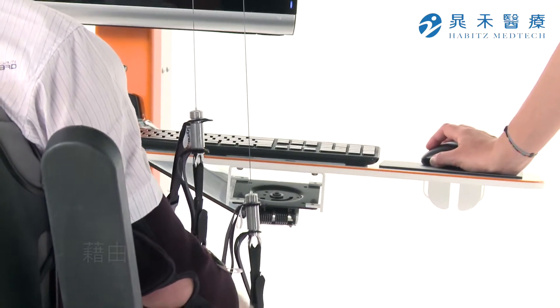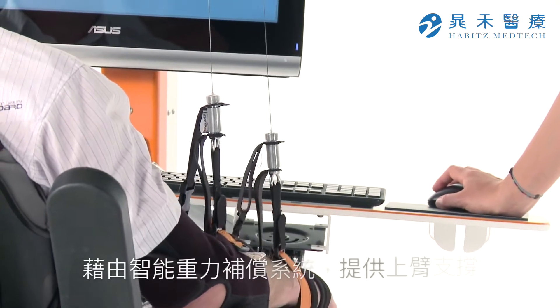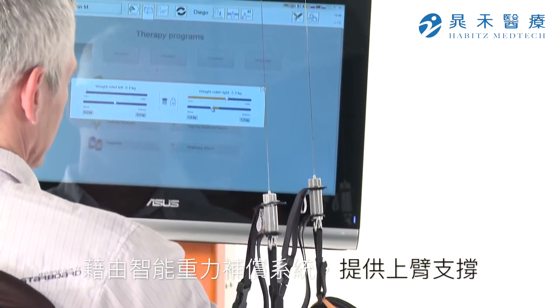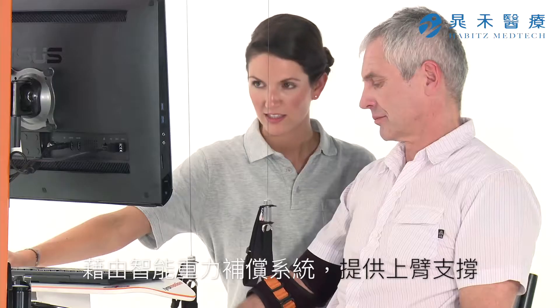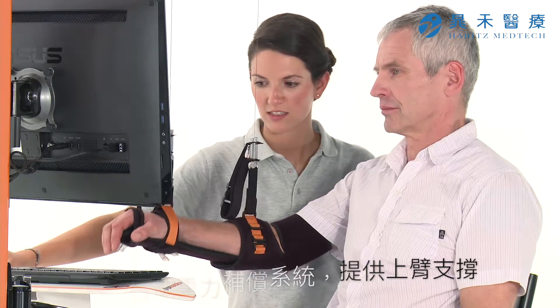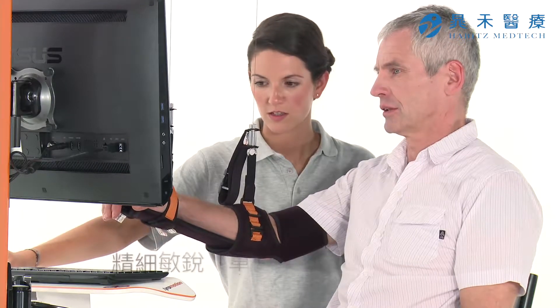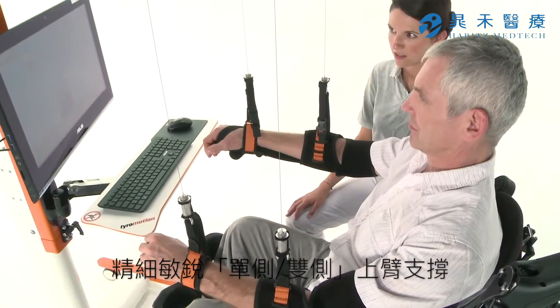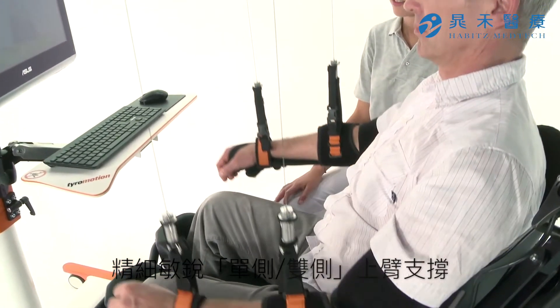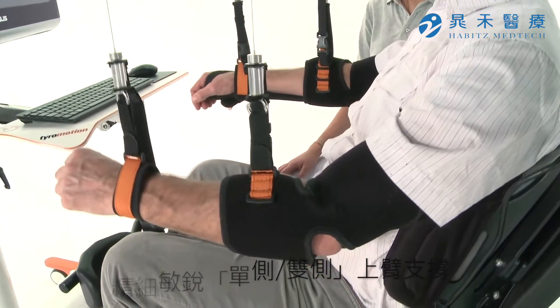Diego provides the Intelligent Gravity Compensation, IGC. The system enables a smooth and sensitive arm support. Changing between bilateral, symmetric and unilateral training is fast and uncomplicated.